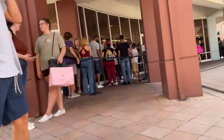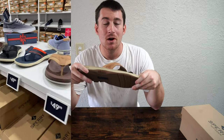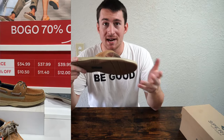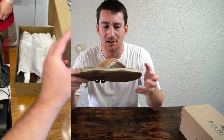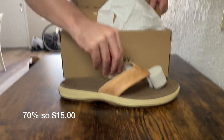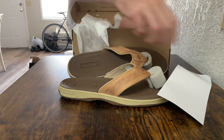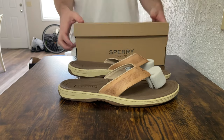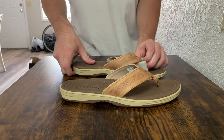A couple of stores we did buy from — starting with Sperry. We went to the Sperry store and I picked up these sandals. It was buy one, get one 70% off. My dad bought a pair of shoes for about $50 to $60, so that was the buy one. The 70% off was this pair of flip-flops, which were $50, so they ended up being about $15. They're leather upper and have the iconic non-slip grip Sperry bottom.